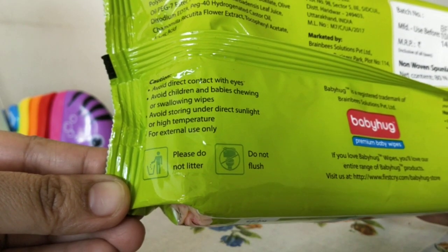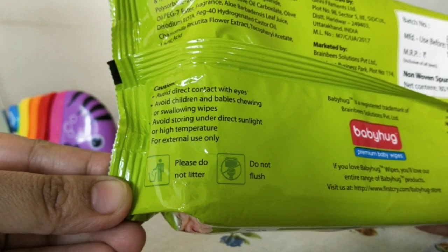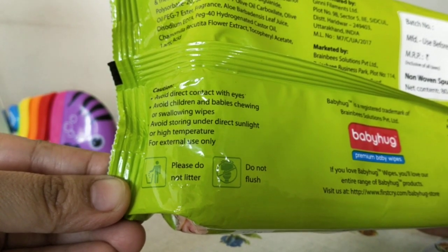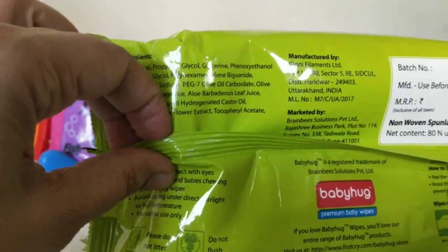Please please do not litter and do not flush the wipes. Dispose of them in the correct way because you do not want to dirty this country, which is already struggling. Just help keep the place cleaner and neater and dispose of wet wipes properly.